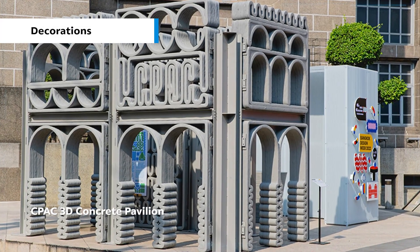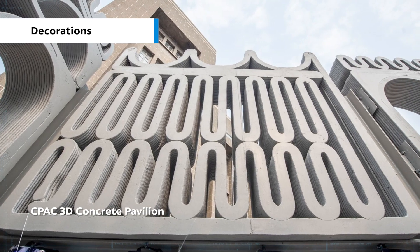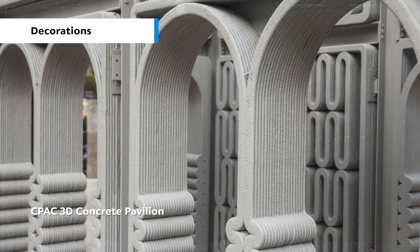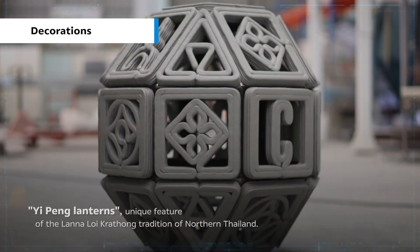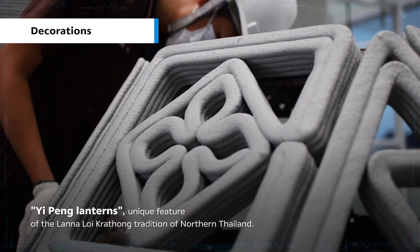Decoration projects include the CPAC 3D concrete pavilion and Yipeng lanterns — a unique feature of the Lanna Loikratong tradition of Northern Thailand.